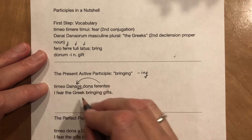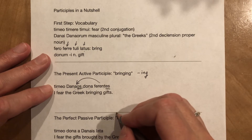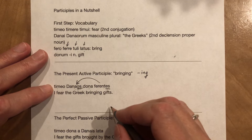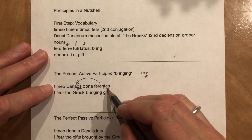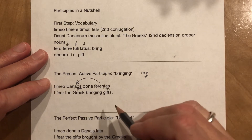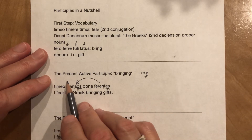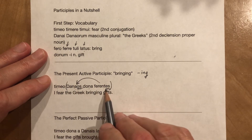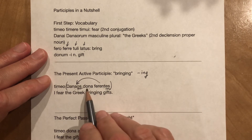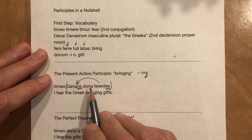The ending is different because Danaos is in the second declension and ferentes is a third declension adjective. All participles are part adjective — they have case, number, and gender — and part verb — they have tense, voice, and mood, the mood being participle. This is a lovely sentence because it is a participial phrase: Danaos ferentes, 'the Greeks carrying.' The Romans would place their objects in between those words: Danaos dona ferentes, 'the Greeks bearing gifts.'